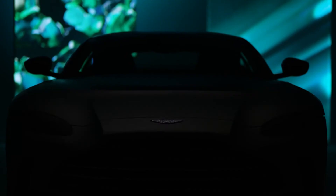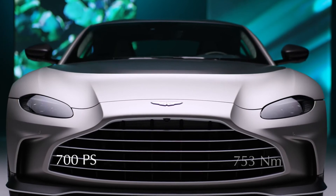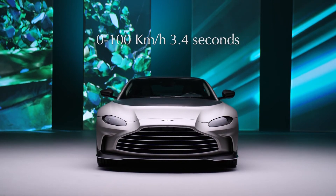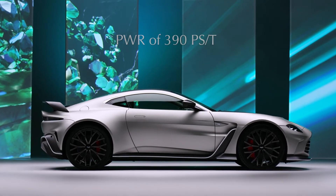Let me take you through the key performance figures of V12 Vantage. It's 700 PS, 753 Newton meters of torque, 0 to 100 kilometres per hour in 3.4 seconds. That is a power to weight ratio of 390 PS per tonne — an uplift of over 20% to the Vantage V8.